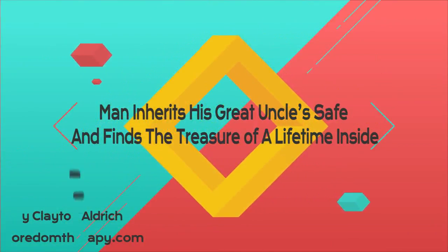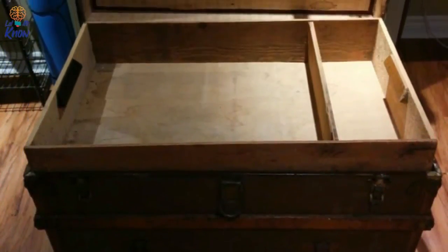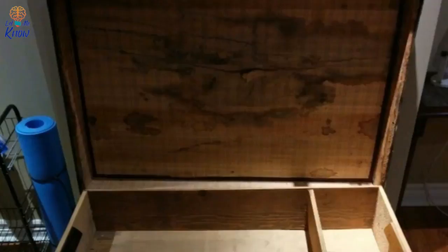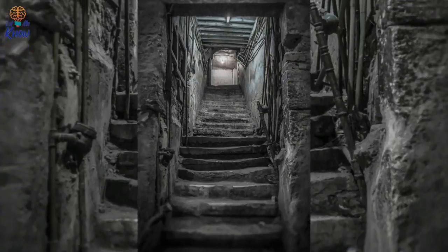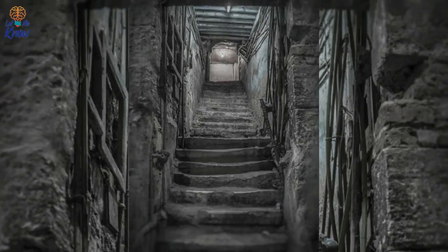Not only does sifting through a relative's old belongings offer a great opportunity to learn about their past, but it allows us to uncover hidden secrets too. After his great-uncle passed away recently, Imgur user 70bex was tasked with cleaning out his relative's home. When he reached the basement, he uncovered something mysterious — a safe of unknown origins. Once he'd cracked it open, he found that it contained the treasure of a lifetime.